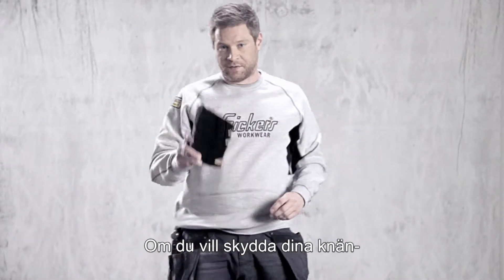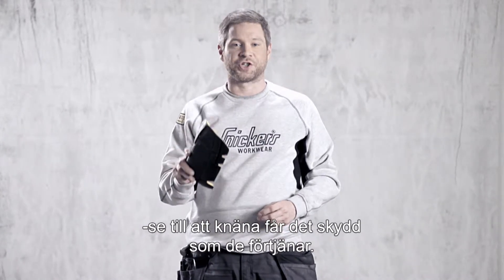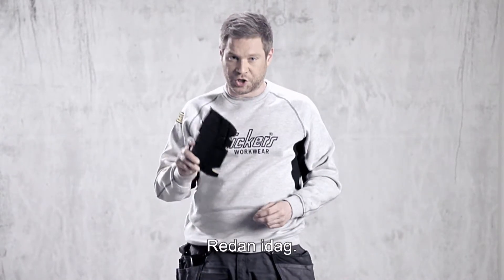So if you want to save your knees, make sure you give your knees the protection they deserve — starting today.